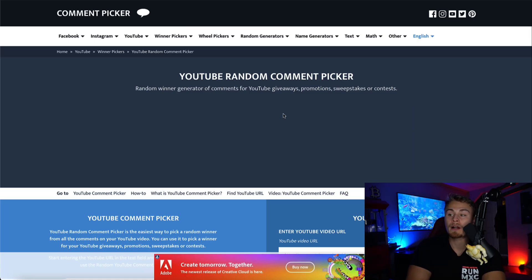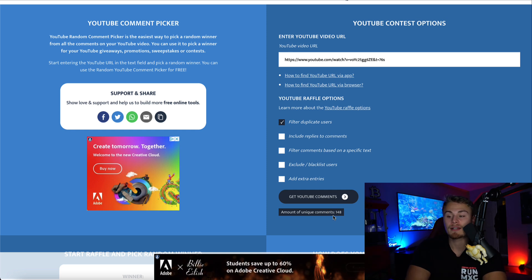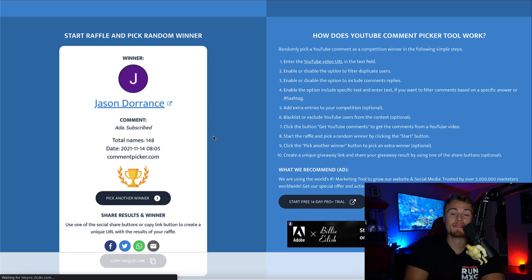First and foremost, we are picking one lucky winner from this week who will be winning our CryptoCoin display. You have quite a lot of opportunities to win one of these displays by commenting on every video that we post in the week. I filtered the duplicate users and we have about 150 unique comments right here. This week's winner is Jason Dorrance. Definitely make sure to send me an email to CryptoTVOfficial at gmail.com with your shipping address and your phone number, and I will send this out to you ASAP.